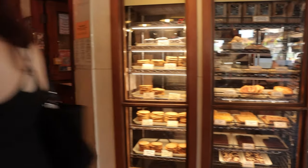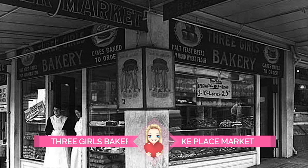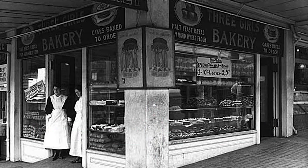Our next stop is called Three Girls Bakery. The Three Girls Bakery is pretty special as it was the first business licensed to women in the city of Seattle, and that was way back in 1912.